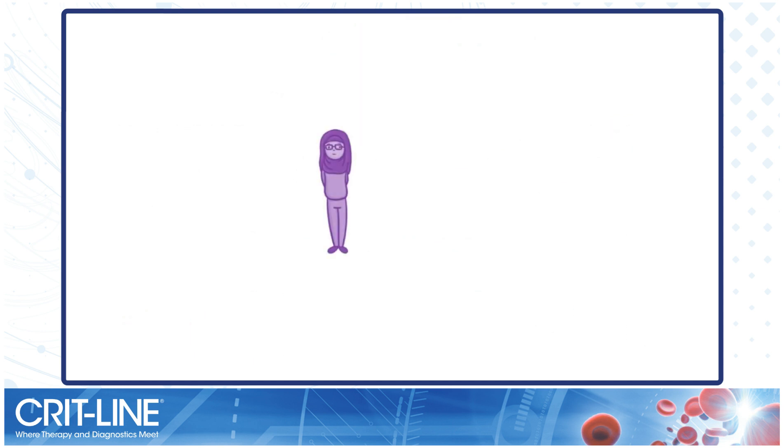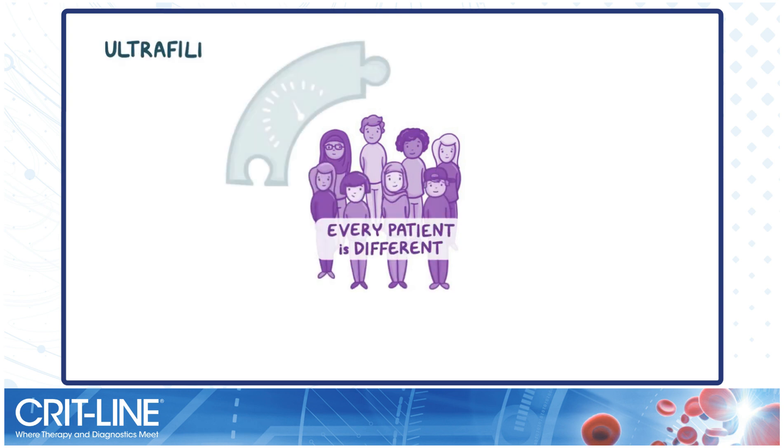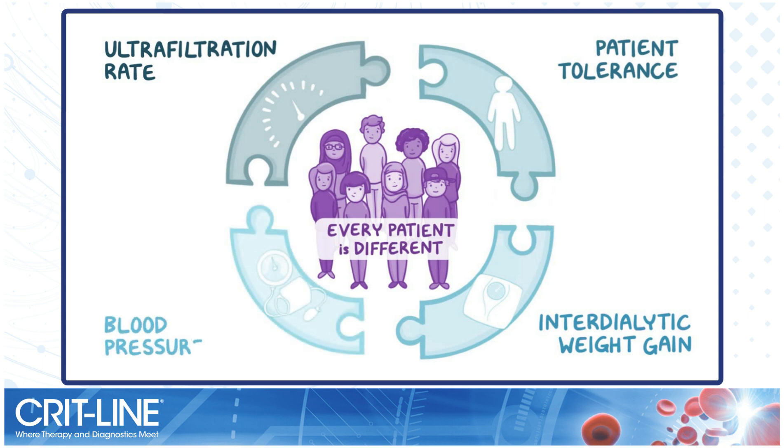But the ultrafiltration rate is just one part of the puzzle. Every patient is different, and the ultrafiltration rate should be considered along with the patient's tolerance to treatment, interdialytic weight gain, and blood pressure.